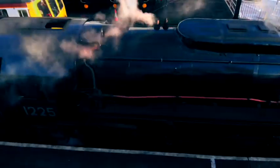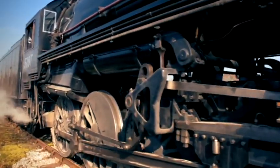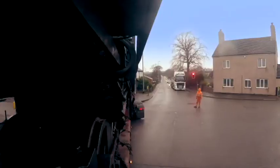A World War II veteran with a globe-trotting past. To have a loco of this size is exciting for us. Can a team haul this vintage steam engine more than 80 miles through dangerous winding roads?